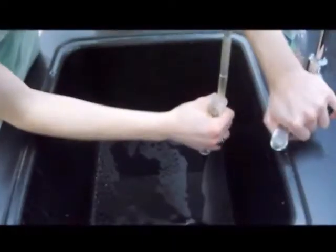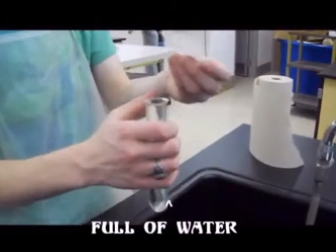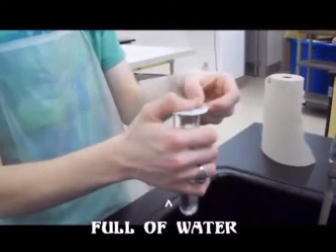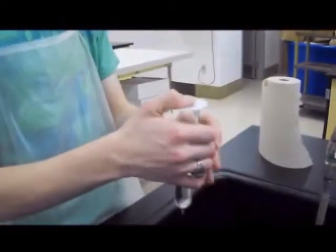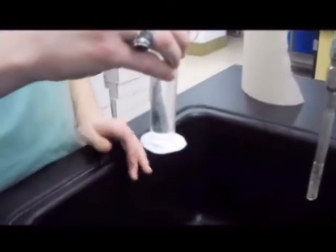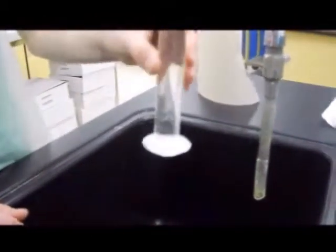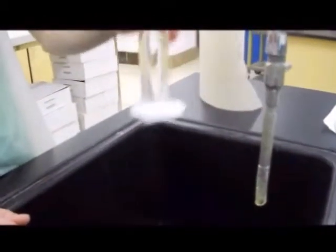Station 3. In this station we took this test tube full of water and then took a flat piece and created a seal. When we turn it upside down, the seal will stay in place and the water will not fall out.